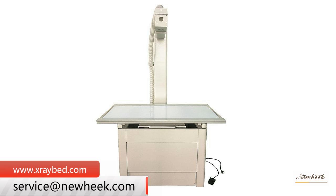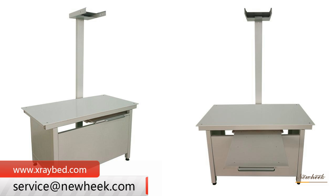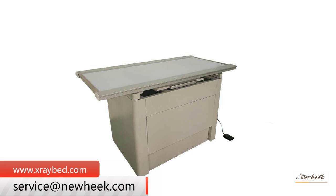The NUHIC veterinary x-ray table is divided into several types, including stationary, mobile, and four-way floating types. It also includes veterinary x-ray tables with and without Bucky. NUHIC veterinary x-ray tables can meet your different purchasing needs.